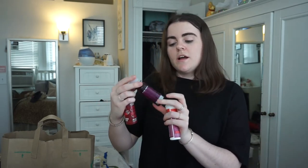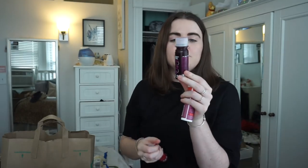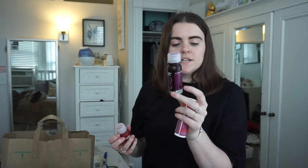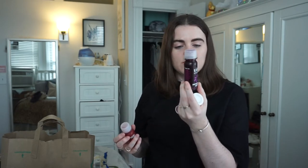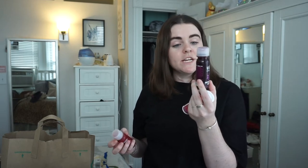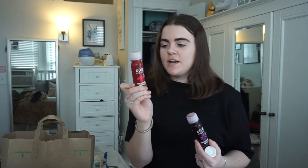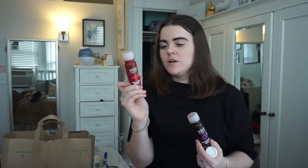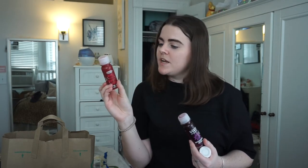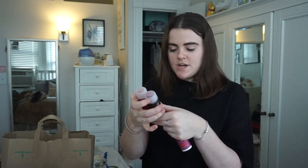I got two juice shots from the brand Vibe Organic. This one is Antioxidant Detox — it has red algae, pomegranate seed oil, grapeseed oil, and 65 berries all squeezed in, and it's 99% juice. This one is Wellness Rescue — it has oregano, elderberry, ginger, and cayenne, also 99% juice. They just looked good and they were on sale.